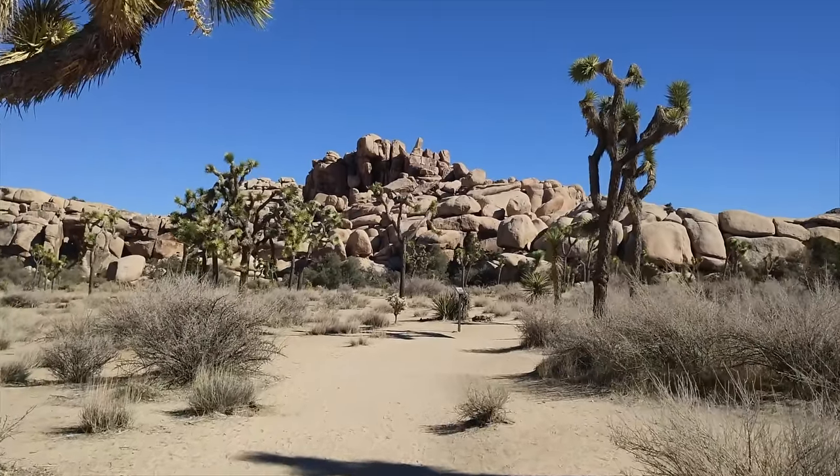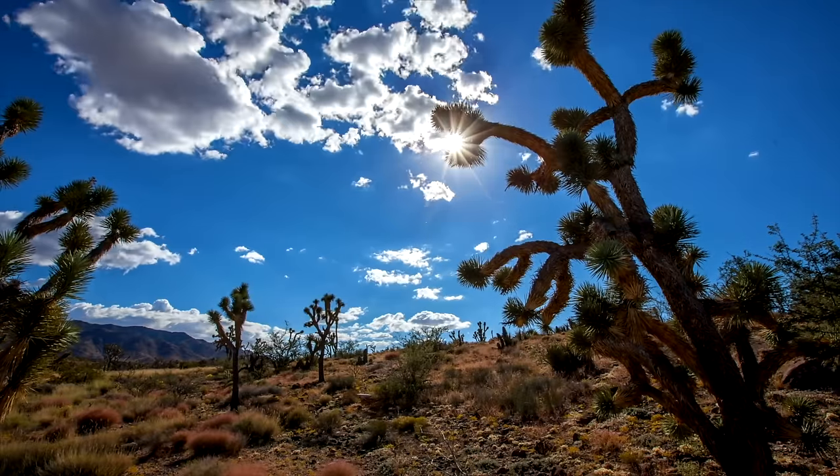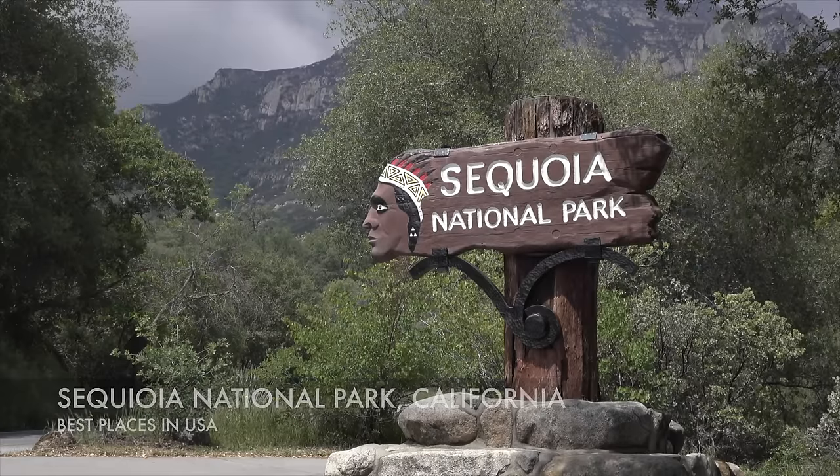Just south of Death Valley is another place called Joshua Tree, home to the very unique Joshua tree plant. If you guys want to do some more stargazing, you need to come down here and camp out, maybe even get an Airbnb or hang out around this area — really a cool place.